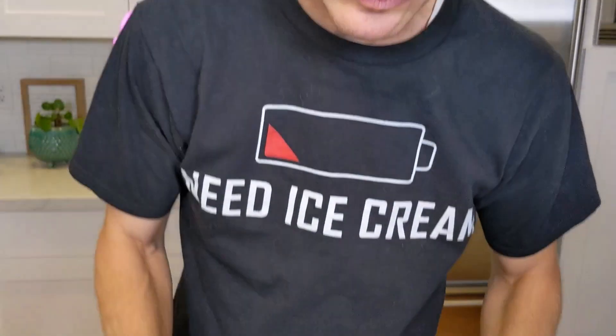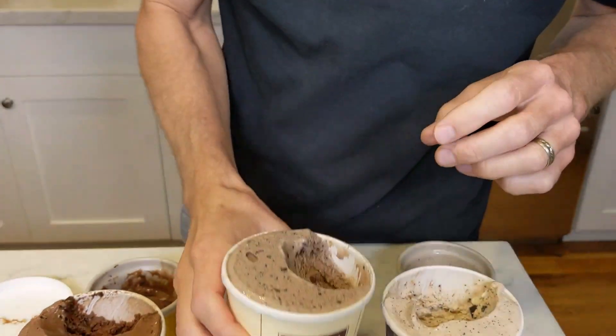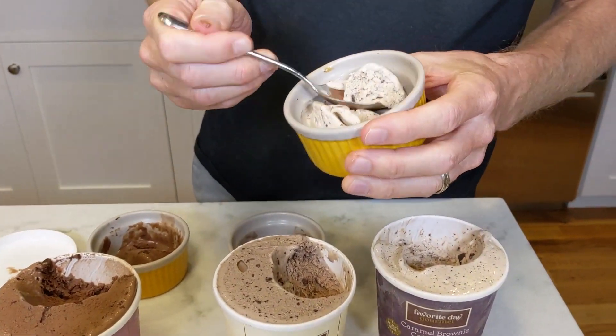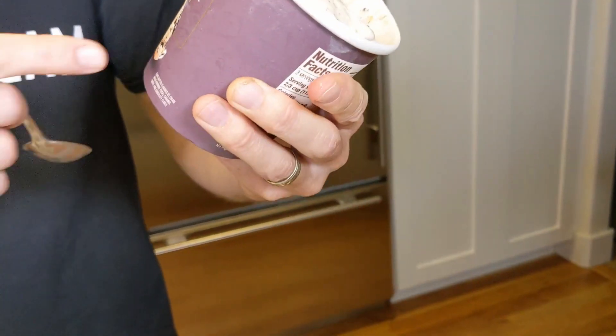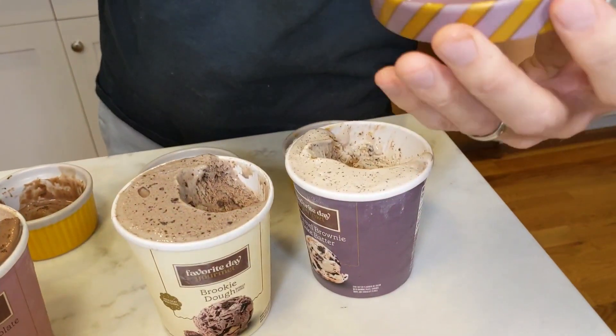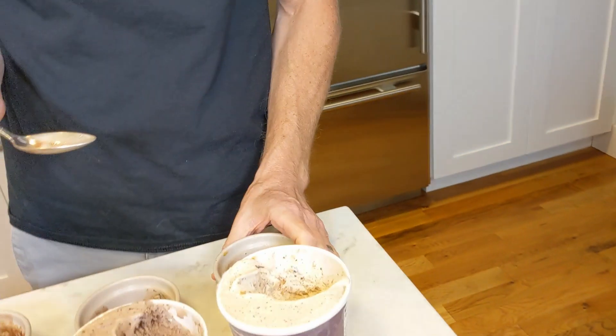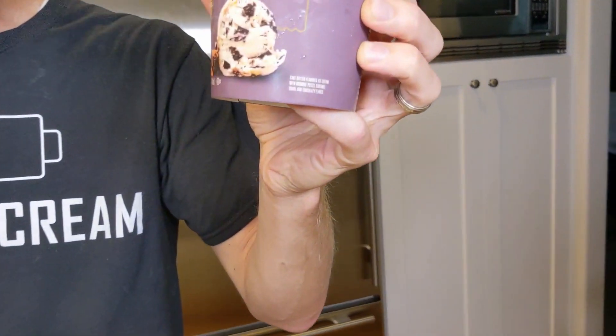Which one is it? This is a tough choice. We got the caramel brownie cake batter, the brookie dough, and then the triple chocolate truffle. For me, it's a fairly obvious choice. This one — the caramel brownie cake batter — it's awesome. It's got cake batter flavored ice cream with brownie pieces, caramel swirl, and chocolatey flakes. I don't think I've had much cake batter flavored ice cream, so that's probably why it's standing out to me. It does kind of taste like that vanilla cake mix — that's probably what's in there. That one's the best.